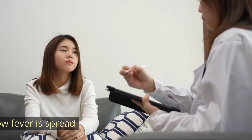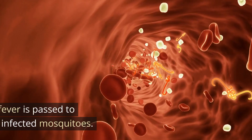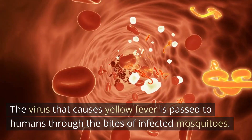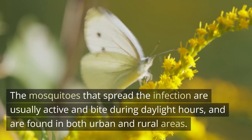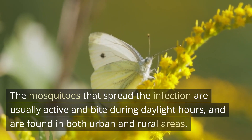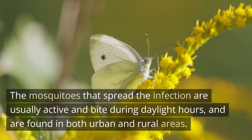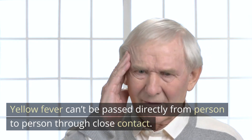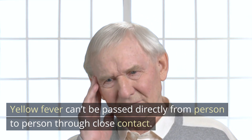How yellow fever is spread: the virus that causes yellow fever is passed to humans through the bites of infected mosquitoes. The mosquitoes that spread the infection are usually active and bite during daylight hours and are found in both urban and rural areas. Yellow fever cannot be passed directly from person to person through close contact.